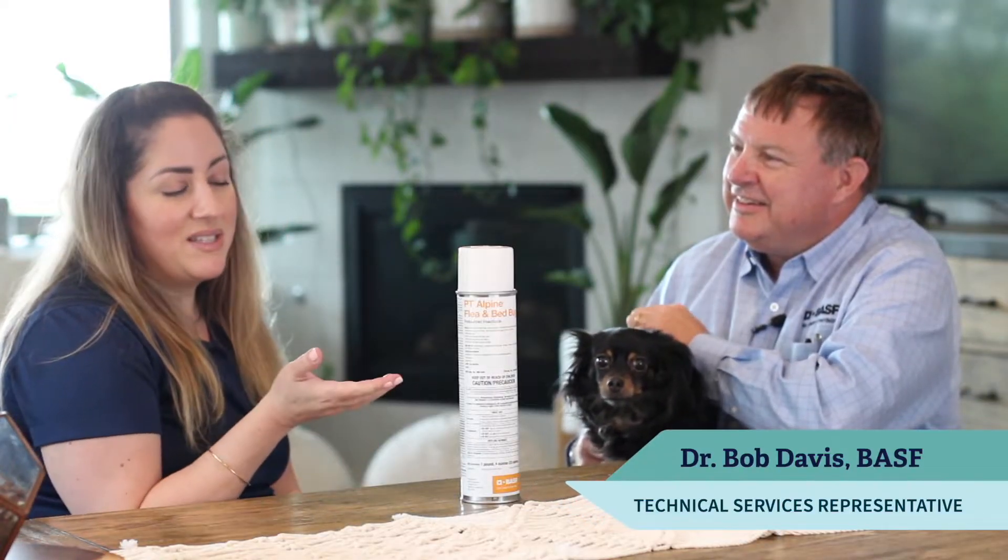Hi, I'm Erin Montegudo with Viseris and I'm here with Dr. Bob Davis from VSF to talk to us about PT Alpine Flea and Bed Bug. What are some of the key features and benefits of this product?